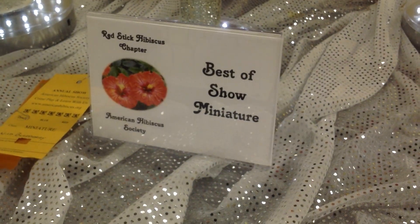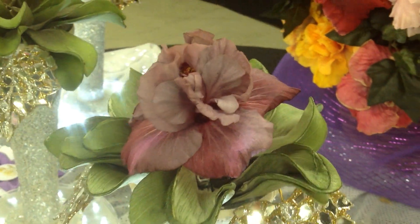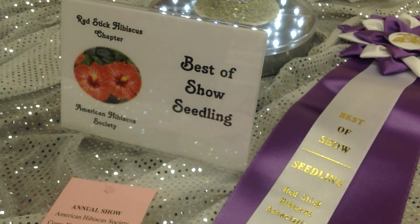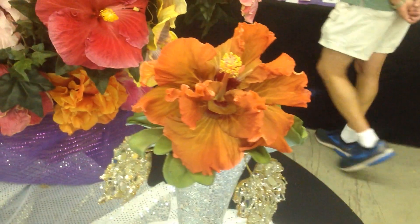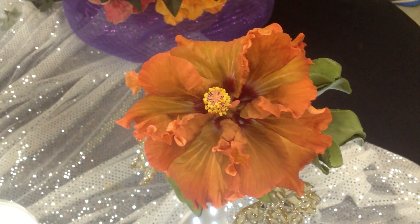For the Best of Show Miniature, the winner was Wild Blueberry, grown by Sandy Sherman of the Lafayette chapter — it's an old standard. The seedling winner was Bayou Gula, with parents Captain Blood by Volcanic Eruption, hybridized by DuPont Girling. So that means it'll be available at next year's show, maybe.